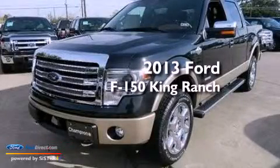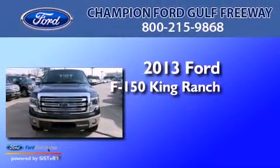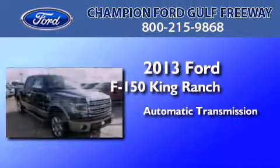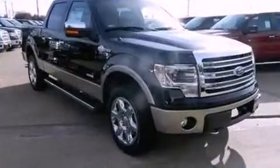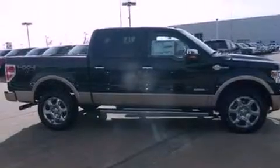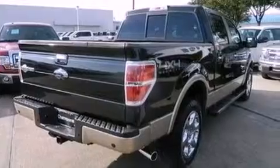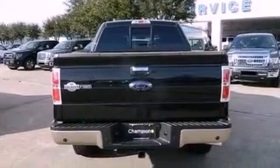This is a brand new 2013 Ford F-150 King Ranch. This truck has an automatic transmission and a 3.5 liter V6. All of the following features are included: an off-road package, traction control and stability control systems, side curtain airbags, door reinforcement beams, and a navigation system.